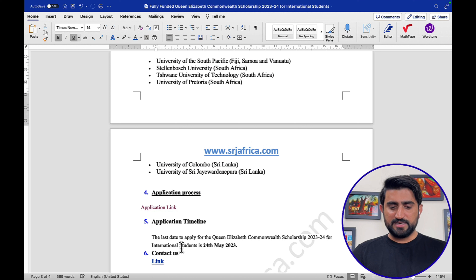The application deadline for Cycle Two is May 24th, 2023. This is the second cycle; the first cycle deadline is April 10th, which is approaching soon. If you miss that date, you can apply in the second cycle by May 24th, 2023.